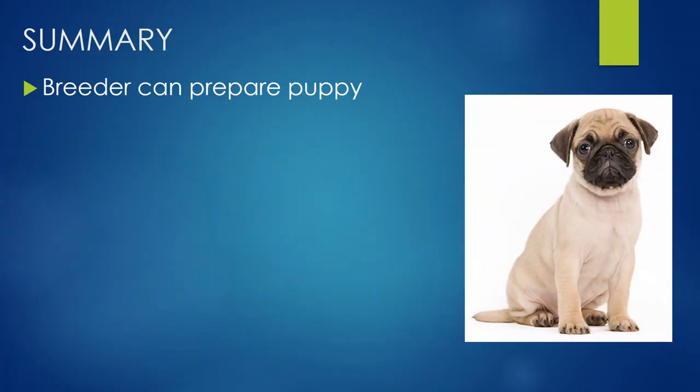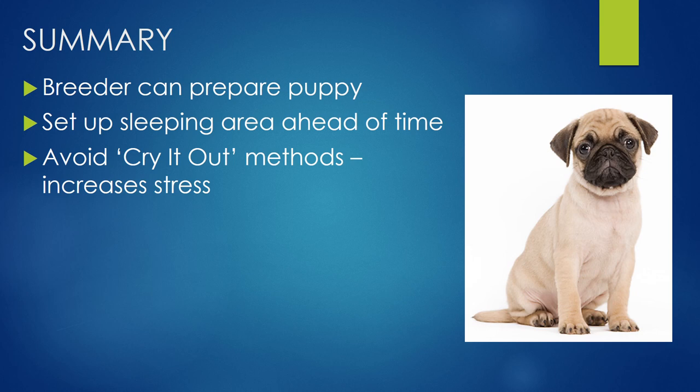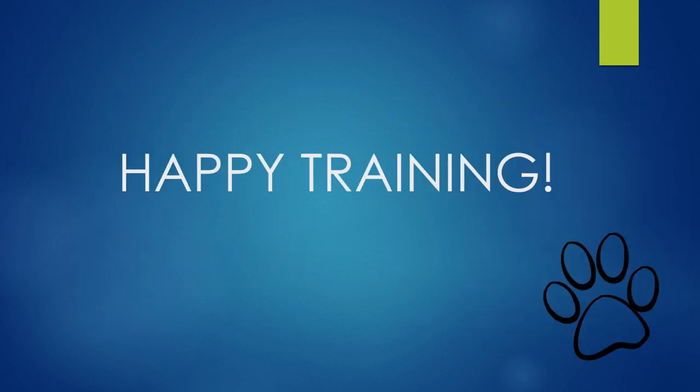In summary: the breeder can prepare puppies, so if you haven't got puppy yet, have a chat with breeders and get them to help as much as they possibly can. Set up that sleeping area ahead of time. Avoid the cry it out method — it does increase stress, and that's the last thing puppy needs when making that big adjustment into a new home. Instead, use gradual withdrawal training — be there for puppy, support them, and then gradually move away as they settle more and more each night. Set them up in that nice sleeping area, offer them that comfort, and gradually move away. I've done this with all of my dogs and recommended it for hundreds of clients — it works really, really well. Happy training and good luck!